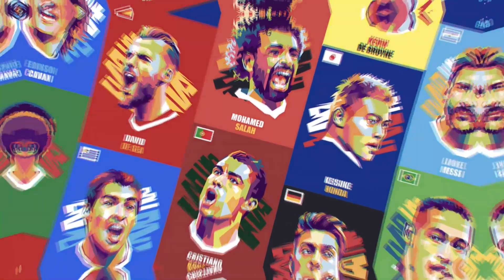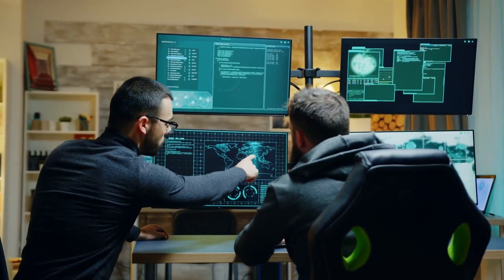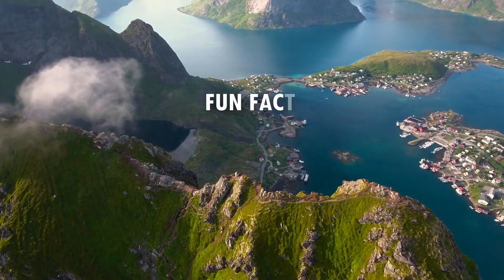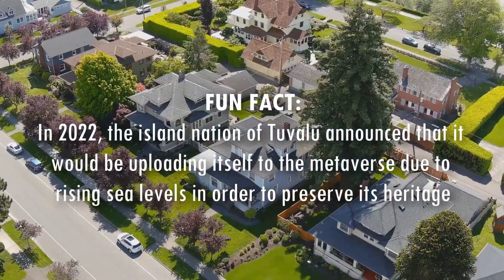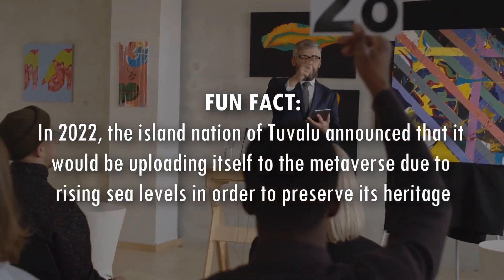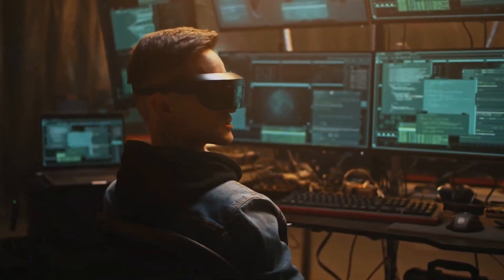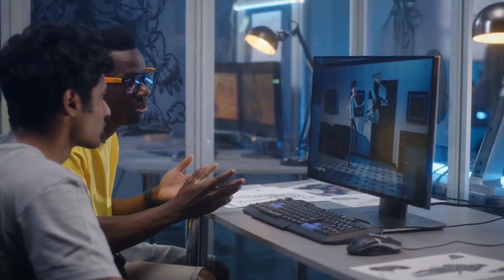What is the future of NFTs? As the technology continues to evolve, there is a lot of potential for NFTs to be used in a wide variety of applications. Practically applied, NFTs could be used to tokenize real-world assets such as real estate or famous artwork. They could also be used to help create self-sovereign identities and create secure digital records of ownership. The possibilities are endless and the future of NFTs looks very promising.